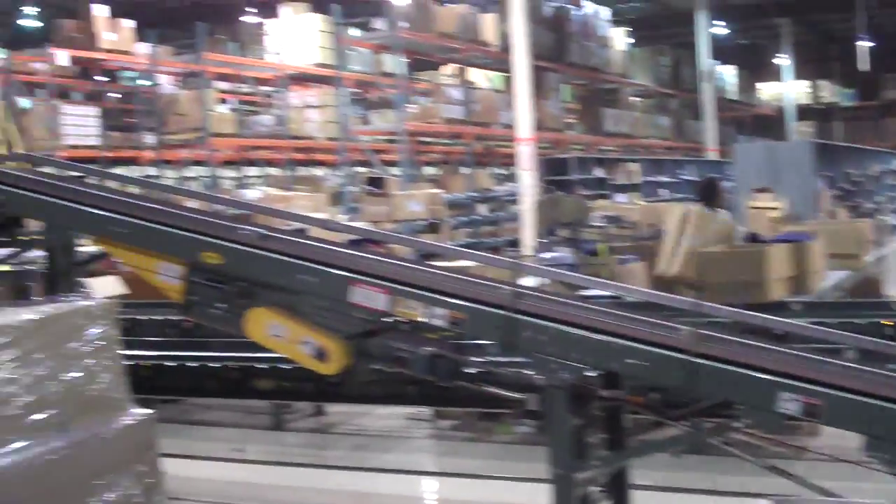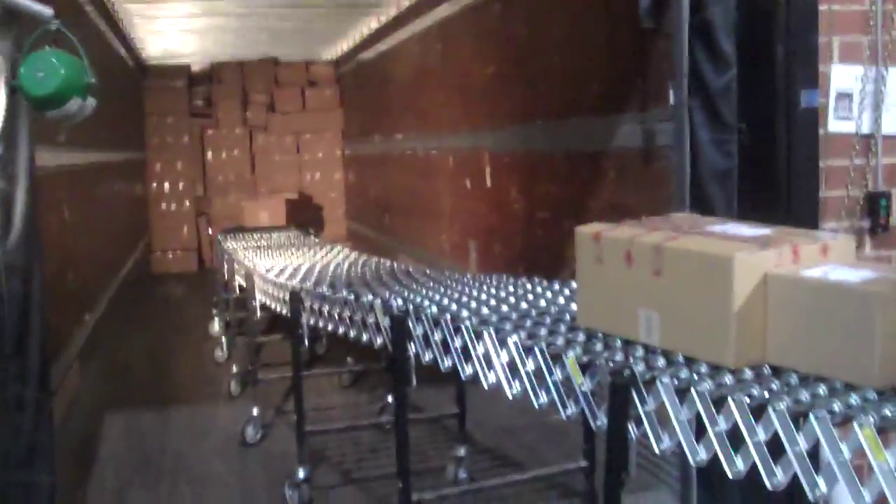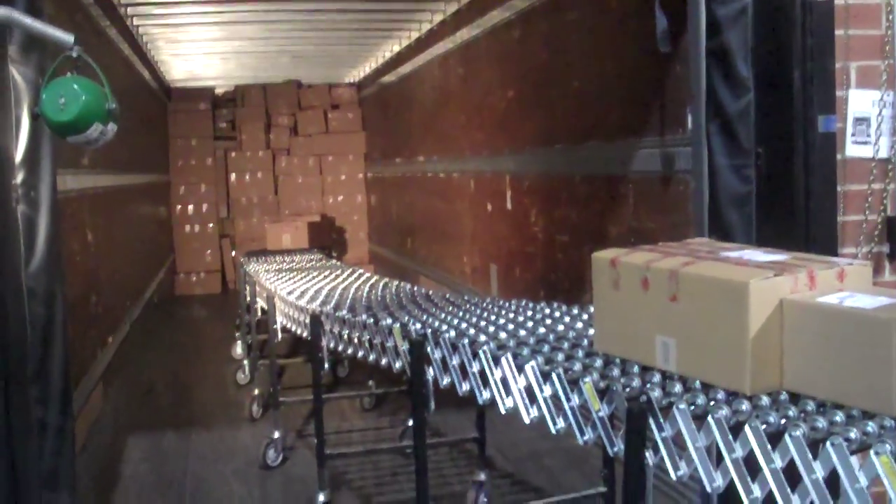Over here boxes are being packed and sent down the line to go right into the truck, where workers will take them off the belt and load them into the back of this truck. As you can see, these boxes are well on their way going right into the back of this truck and being packed.